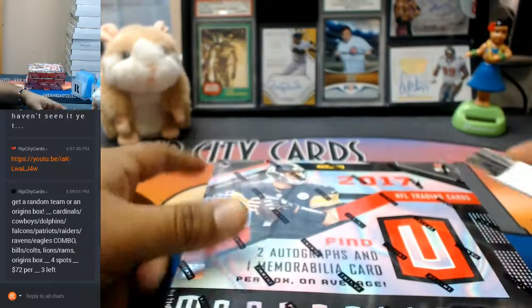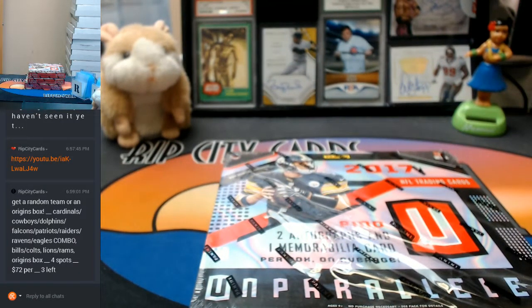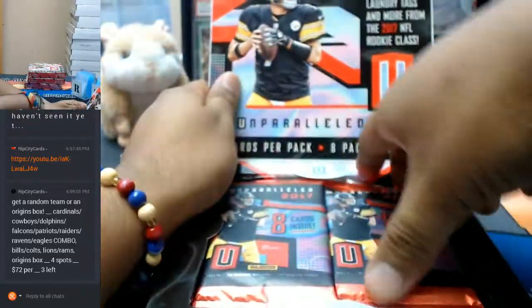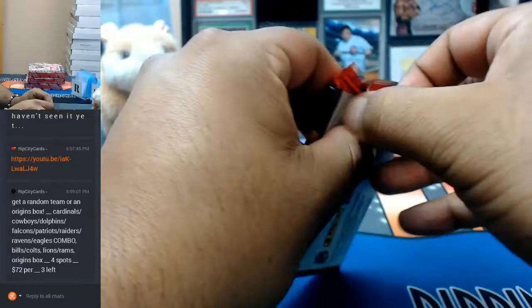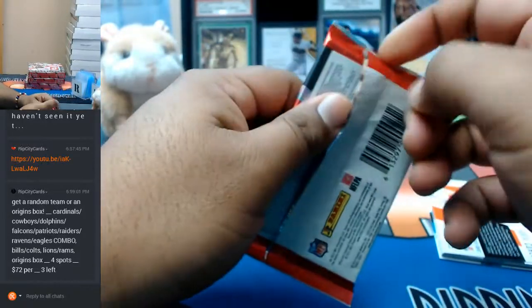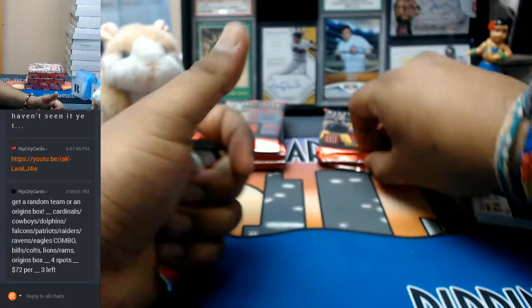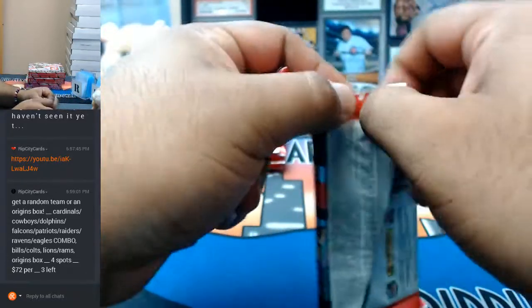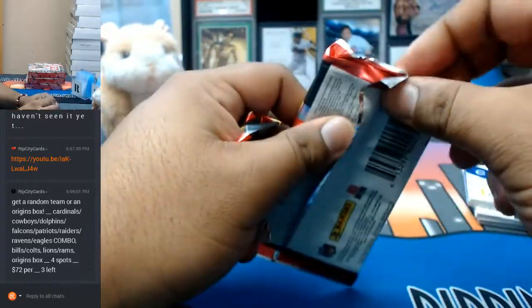All right, let's do this thing. Let me put my stuff away here. All right, let's see what's at this point — let's do this stuff.